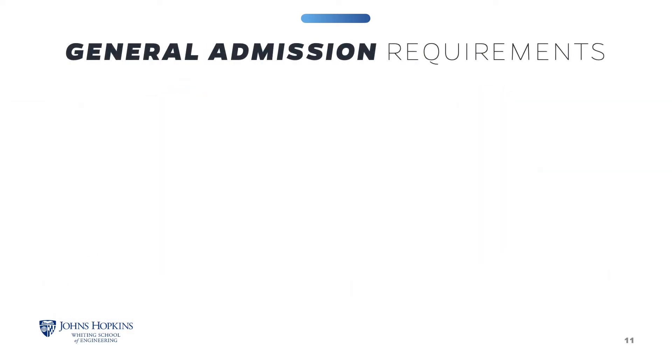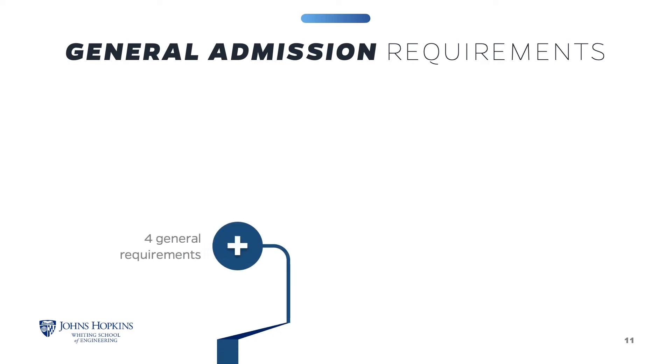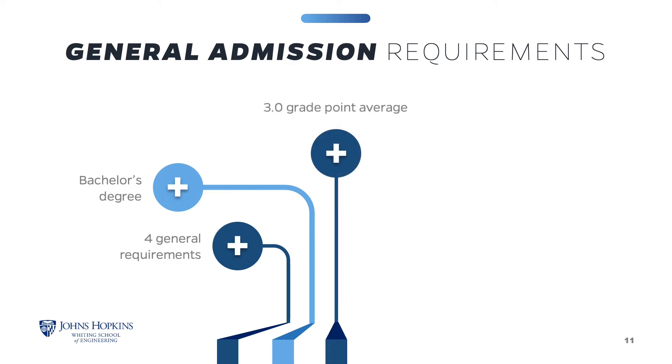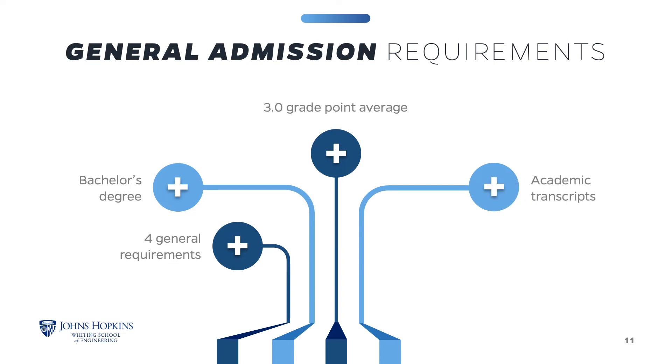General admissions and program requirements must be met to be admitted into the Systems Engineering program. There are four general requirements. You must have a bachelor's degree from an accredited college or university, and a grade point average of at least 3.0 in the latter half of your undergraduate studies. Relevant work experience or a graduate degree in a technical discipline may be considered in lieu of meeting the GPA guideline. Submit transcripts from all college studies — unofficial transcripts are accepted to apply, however official transcripts must be submitted before you can enroll in any course. GRE scores are not required.